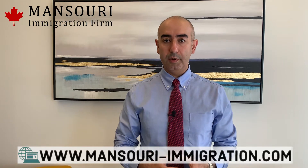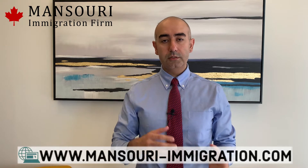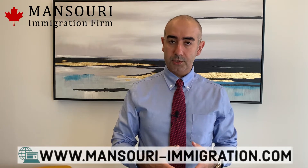Let's say that you are an employee who just obtained a positive LMIA for a position in Canada. As you know, there are two types of LMIA applications. One is just to support you to come here and work, and the other is to support you for your permanent residency. If they want to support you for a permanent residency application, that specific application has two aspects and two sides.